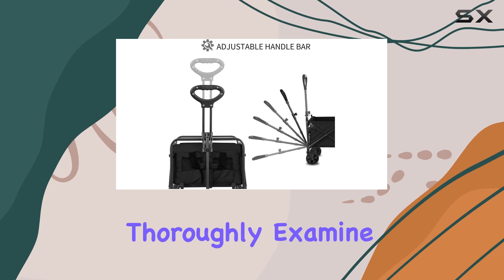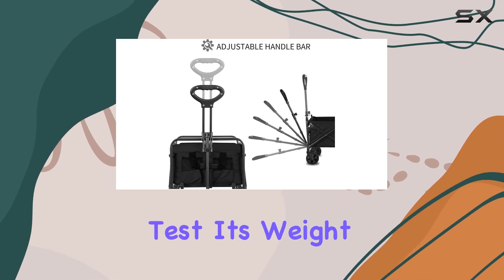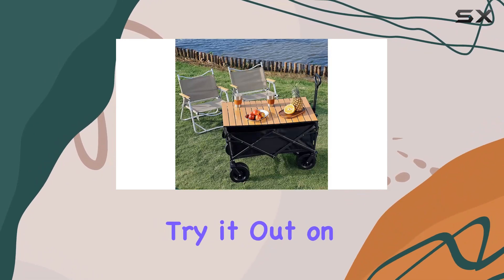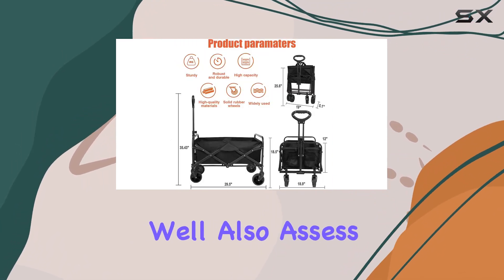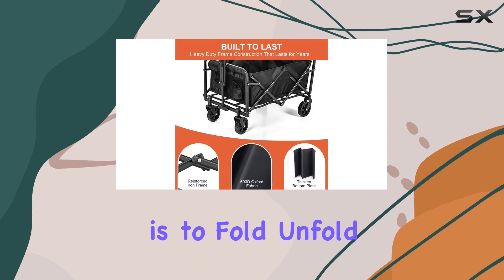In this review, we'll thoroughly examine the wagon's construction, test its weight capacity, and try it out on different terrains including sand, grass, and pavement. We'll also assess how easy it is to fold, unfold, and store.